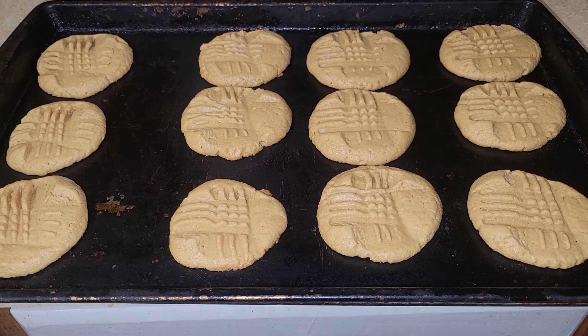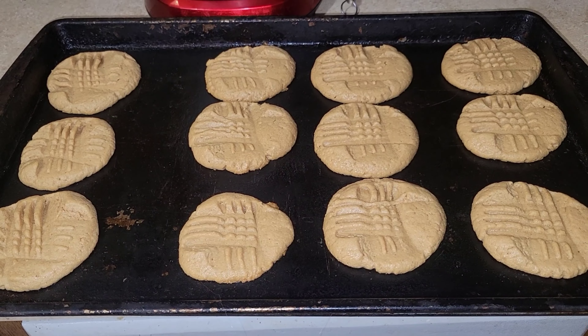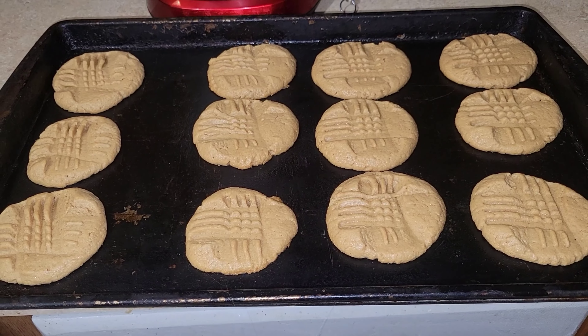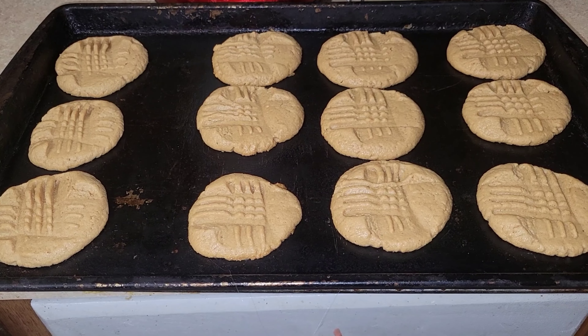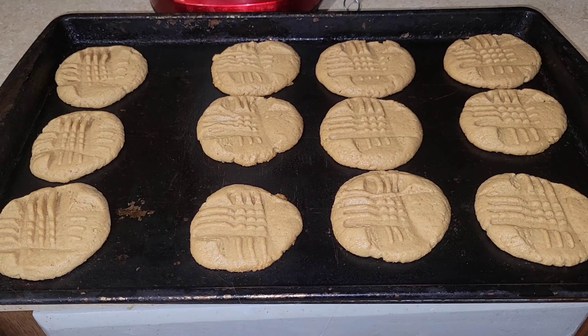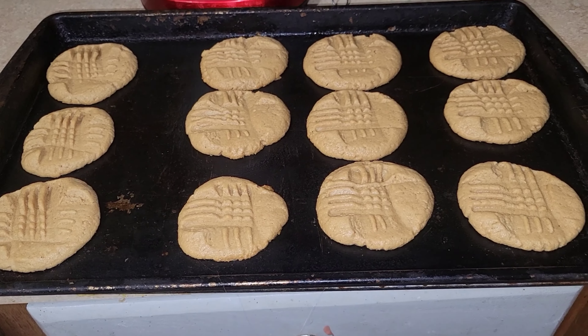I'm also going to make — these are the three-ingredient cookies. My daughter wanted me to try these, but I also make a traditional peanut butter cookie. I'm going to make that too, and then we're going to try both of them and see which one we like best. So we'll be back in a little while.